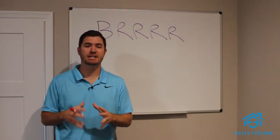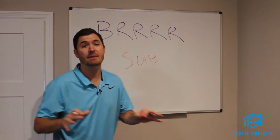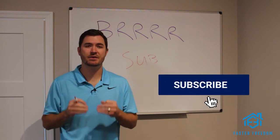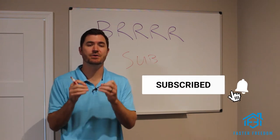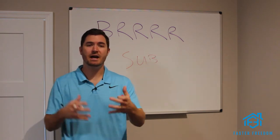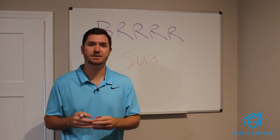The first and most important step of the BRRRR strategy is to subscribe to our channel. We spend a lot of time and effort every single month putting this channel together to help you become financially free through real estate. All we ask in return is you subscribe, follow, comment, and interact with us on here. Just by doing that, you will learn a ton about real estate and hopefully we can have some fun too.